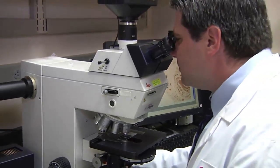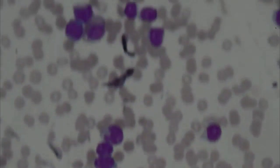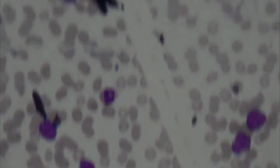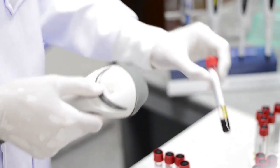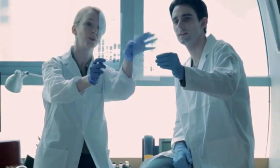In larger labs and hospitals, technologists and technicians tend to specialize in areas like blood work or microbiology. Most work full-time. In general, technologists supervise the work of technicians.